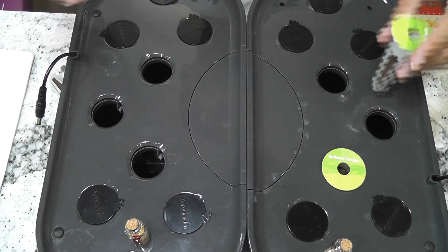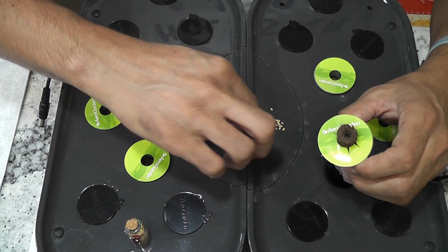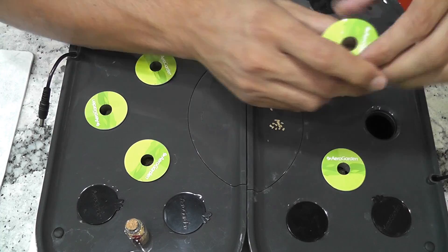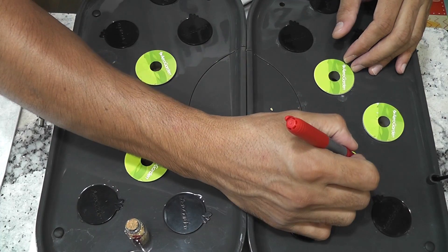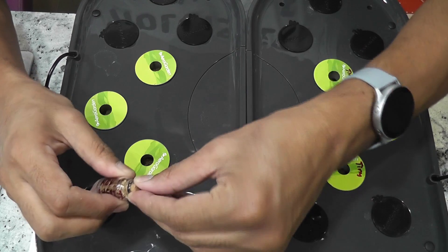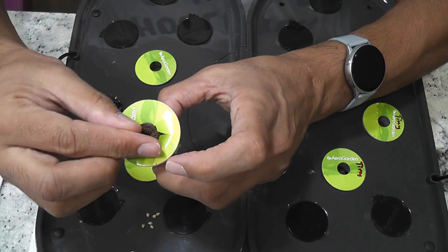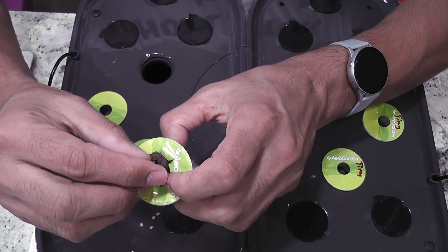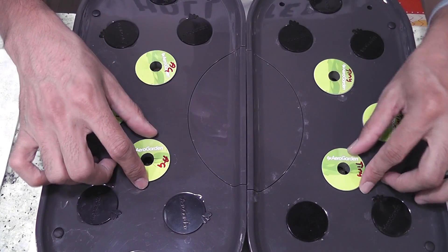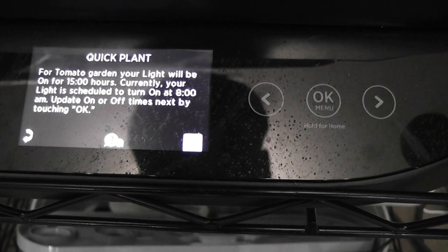I already have my pods ready. I am placing two seeds in each pod. Now I am labeling it. Now I am placing AeroGarden's red heirloom cherry tomatoes, adding two seeds in each pod here as well. Both gardens are ready with three pods in each of them and two seeds in each pod. I am setting up both systems with tomato garden.